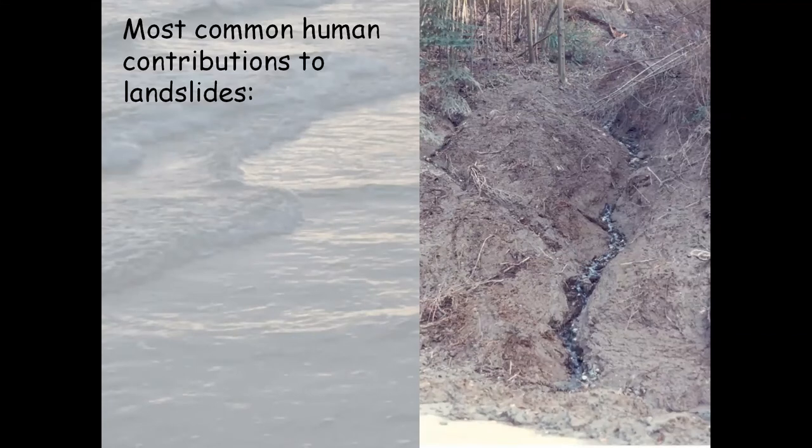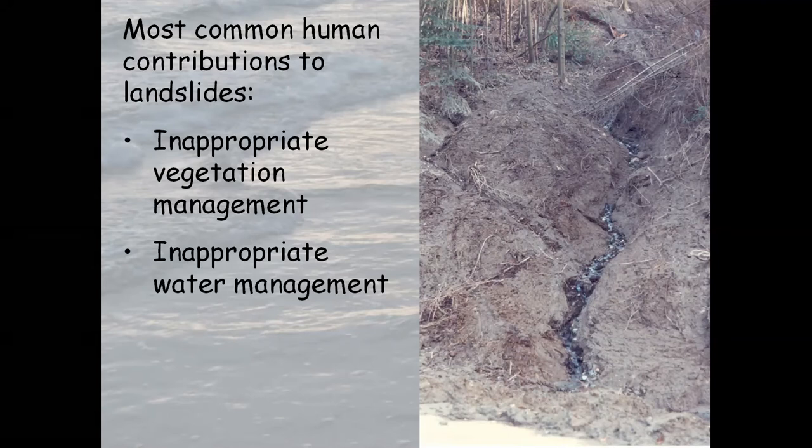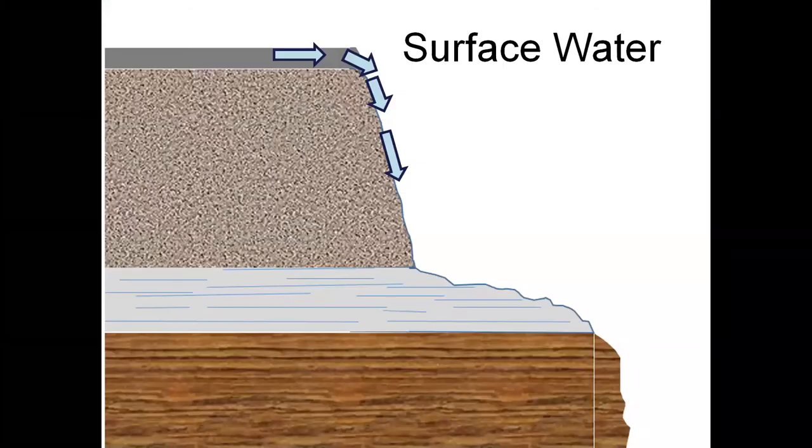Bluffs are inherently metastable — they erode slowly on their own, and unfortunately most things people do on bluffs tend to accelerate that erosion. The three main human contributions that increase landsliding are: first, inappropriate vegetation management; second, inappropriate water management; and third, inappropriate fill or debris placement. These are the primary ways people decrease slope and bluff stability.